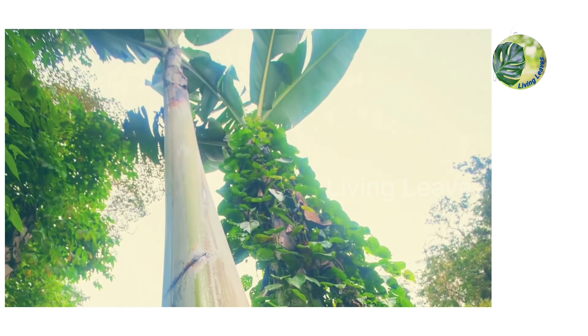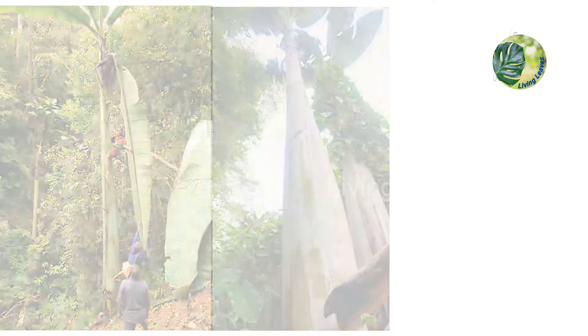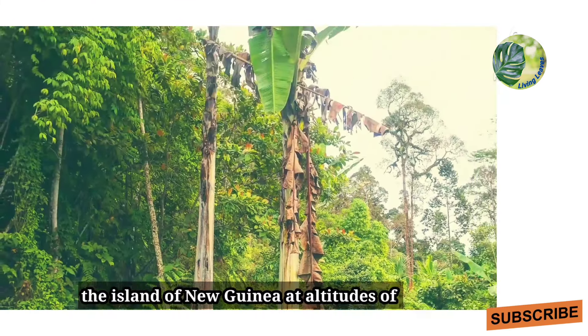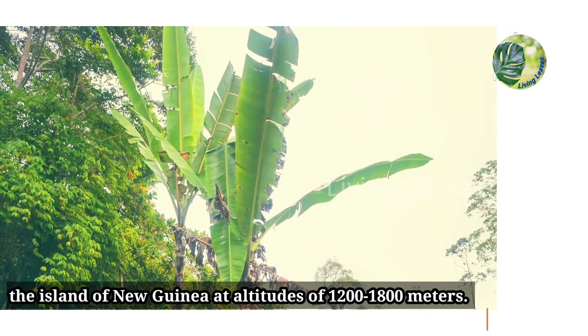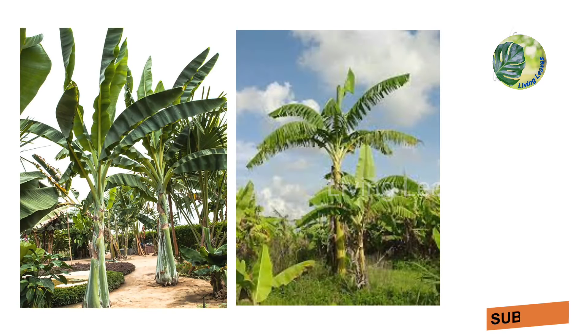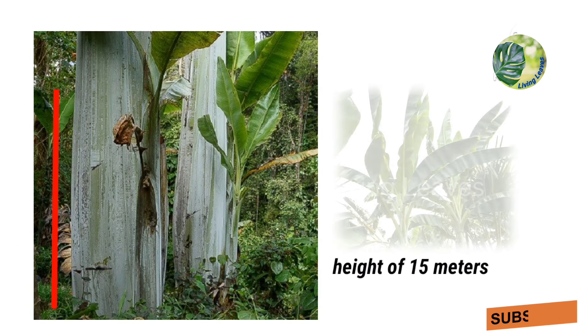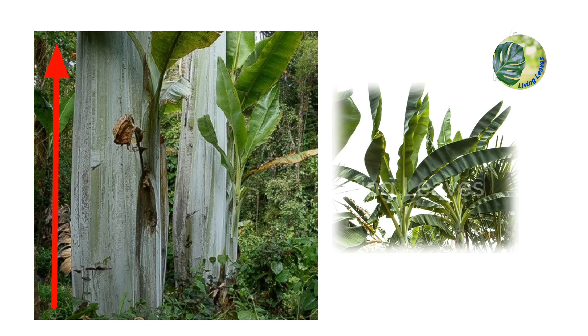It is a very rare species that only grows in the mountain forests of the island of New Guinea at altitudes of 1200 to 1800 meters. The stem, consisting of collapsed leaves, can reach a circumference of two meters and a height of 15 meters.